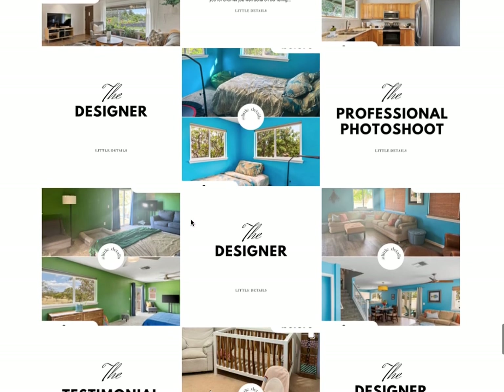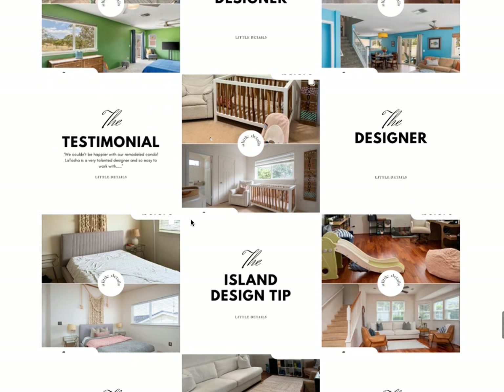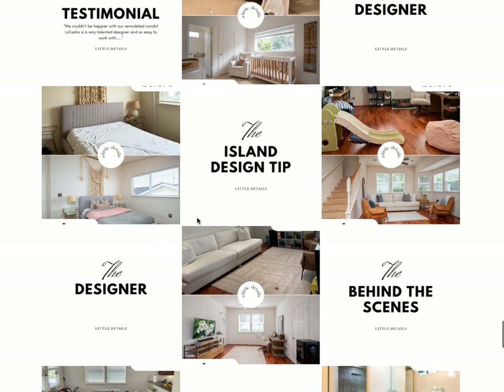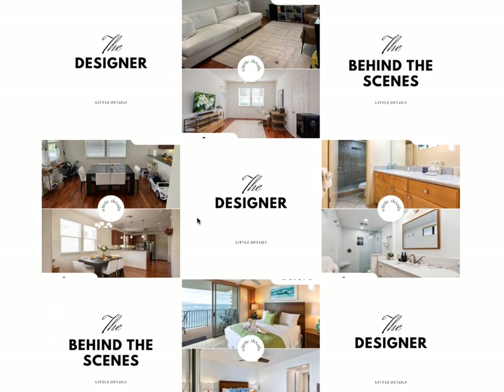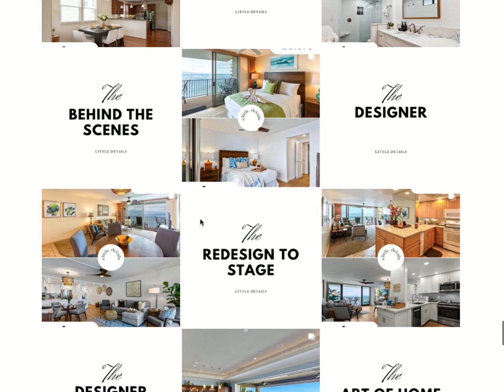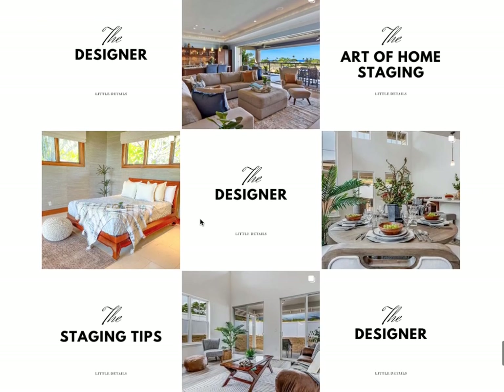She doesn't have a website — she fully uses Instagram to promote her business and she's crushing it. Also, if you're a Maui real estate photographer, homeowner, or vacation rental owner, I highly recommend you work with her. She's absolutely fantastic, an amazing small business owner. You could not work with a more organized, professional, and style-savvy woman as Latasha Baldwin.